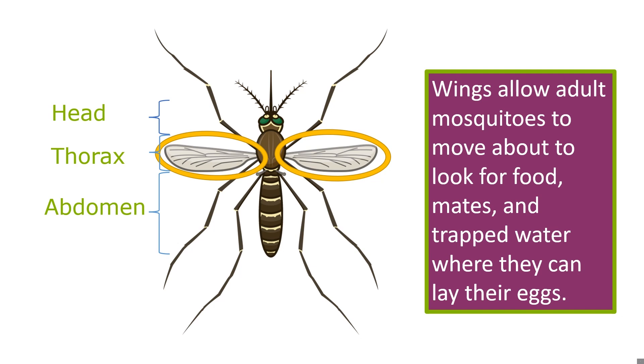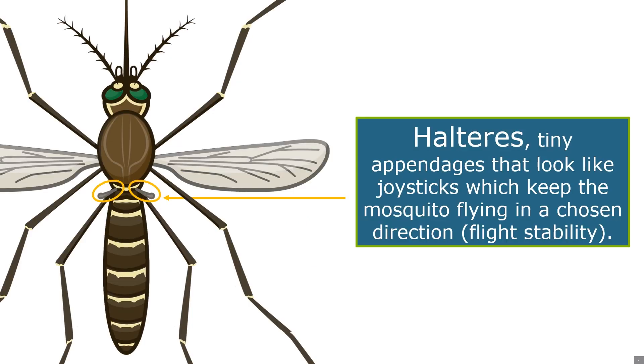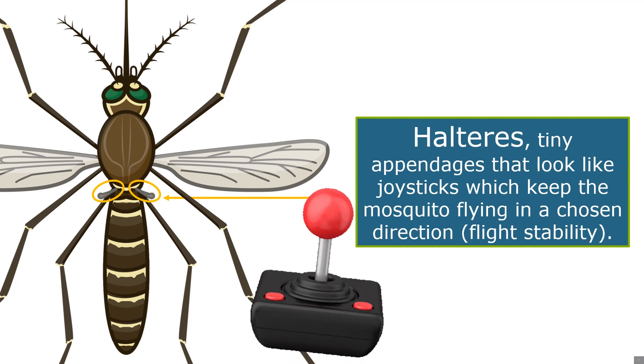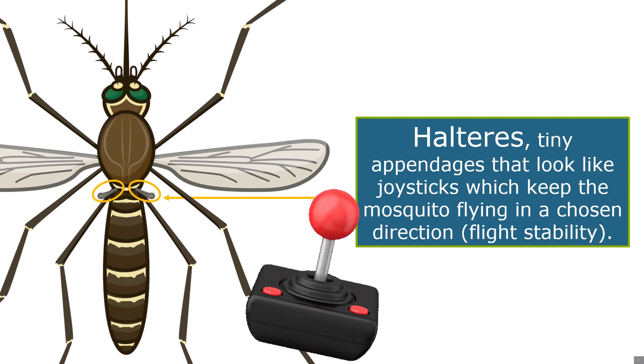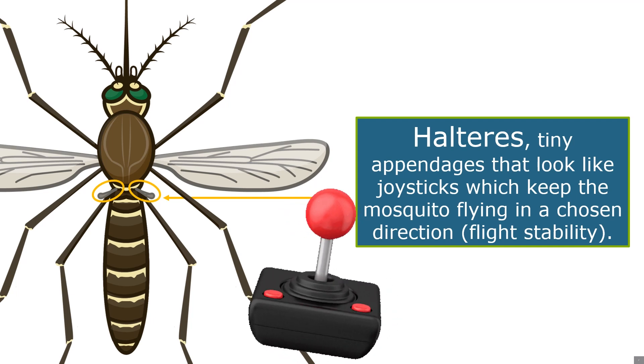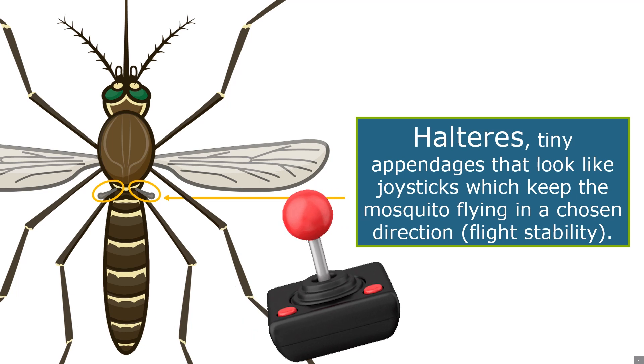Communication: each species of mosquito makes a slightly different sound when flying, and males and females of the same species sound different from one another too. The males can pick up on the vibration of a female as she flies by. Just behind the wings are small structures that look like the joystick for a video game — they're called halteres, and they help the mosquito fly and change direction quickly. They vibrate up and down in time with the wings and act as gyroscopes to help control the direction of flight and keep the insect from spinning in midair.